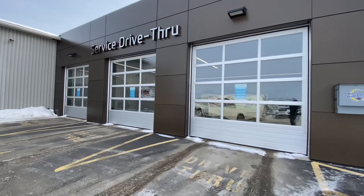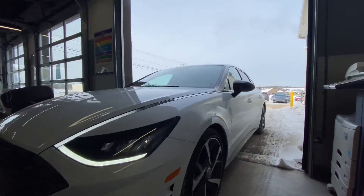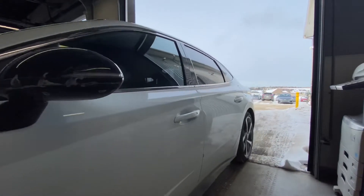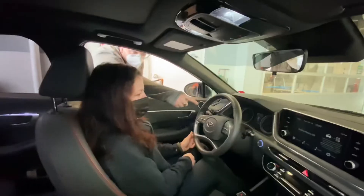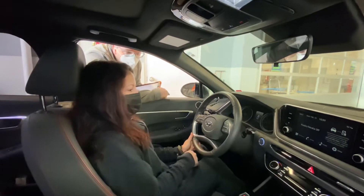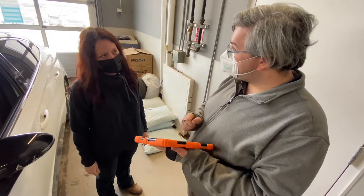Upon arriving, please pull up to one of the three bay doors. Once inside, our service advisor will do a brief in-car inspection of your vehicle and update your mileage. At that point we'll go over your vehicle, get the work order written up, and get you on your way as quickly as possible.